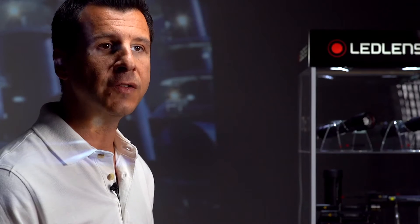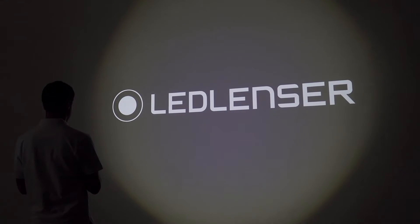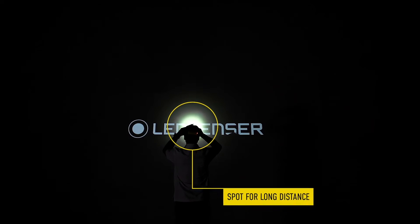Ask any one of the millions of professionals around the world who rely on LED Lens' products what they love most about their LED Lens', and they'll probably say it's the shadow-free spot-to-flood system. It's a brilliant feature, but it's difficult to implement reliably in hazardous environments. Well, our engineers have finally cracked it. As I'm going to demonstrate, the spot-to-flood functionality in this range performs beautifully.